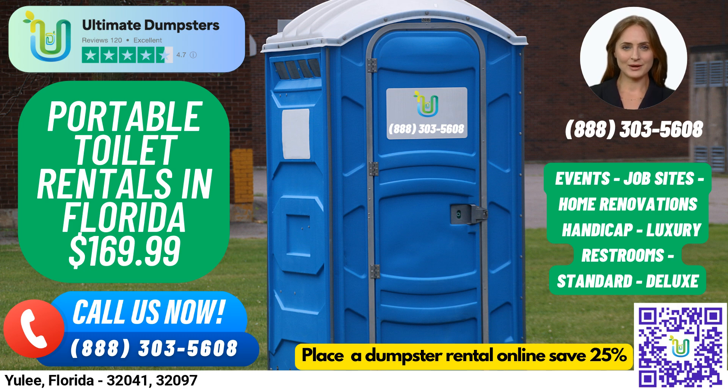Trailer-mounted portable toilets are larger units that can be easily moved from one location to another, while high-rise portable toilets are designed for use on construction sites and other locations where standard units may not be accessible. VIP portable toilets provide a more luxurious experience with amenities such as air conditioning, lighting, mirrors, and even music systems. Finally, we offer urinal portable toilets designed specifically for men and equipped with multiple urinals.